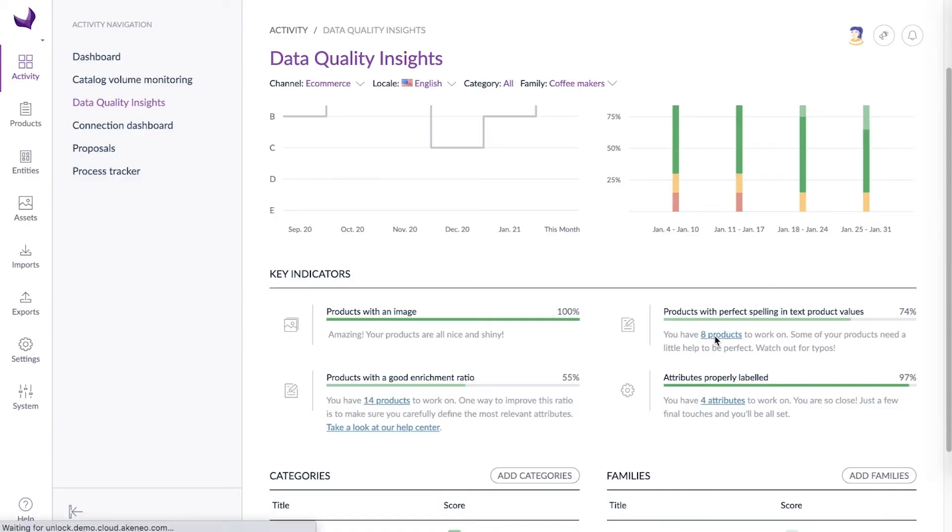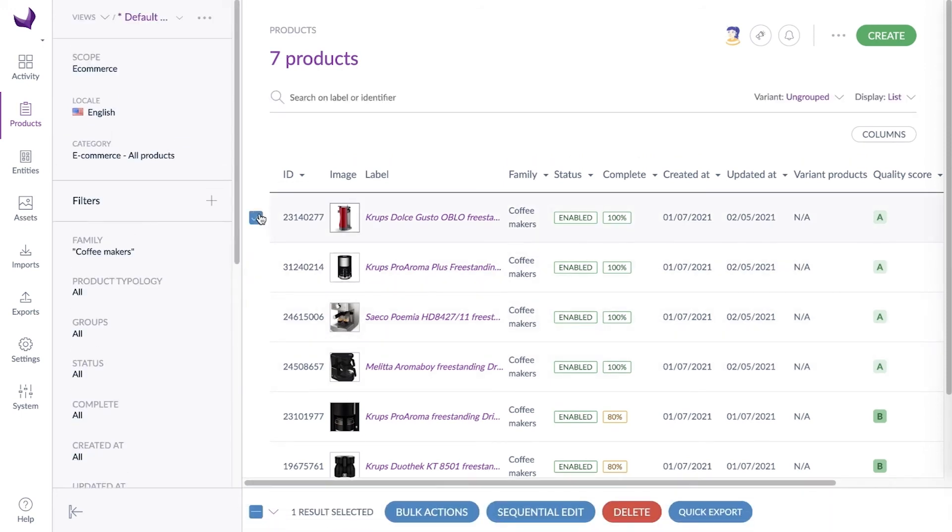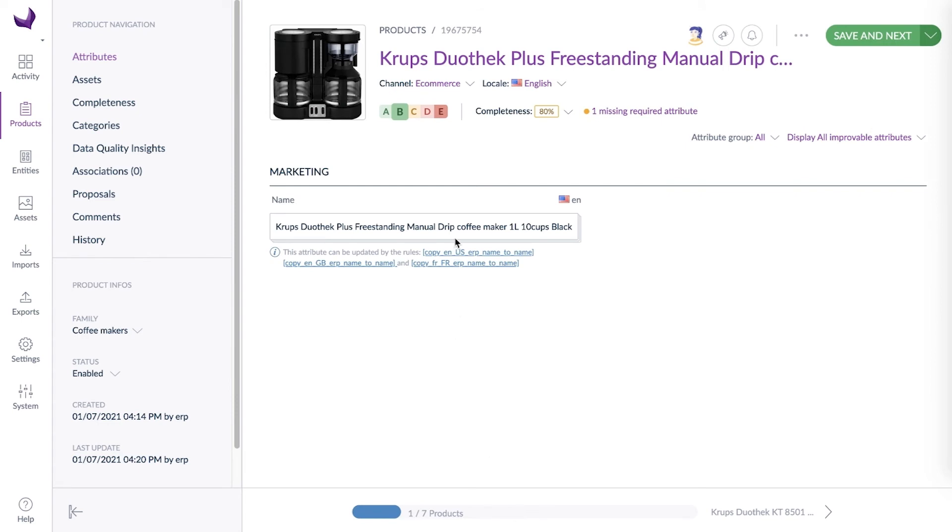And from here, with a simple click, you can access the list of products that can use some improvements on a specific aspect to reach a higher quality score. Spelling or typo issues are important to avoid. This is helpful to know where your spelling issues are.